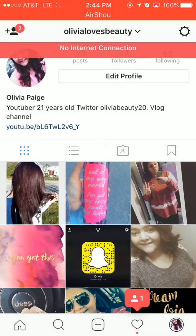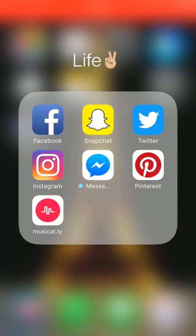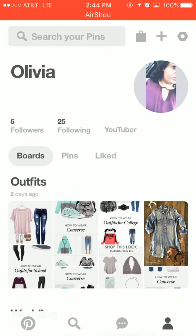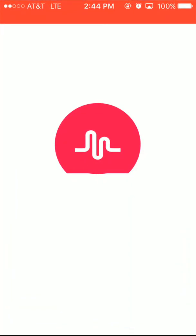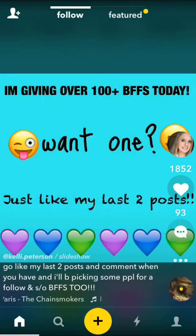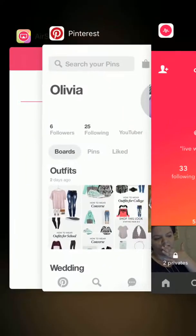Then we have Instagram, which is just 'lydia loves beauty.' Then Messenger and Pinterest — if you look up 'page rocker' this is what it'll look like, so this is my account. Then we have Musical.ly, which is 'lydia loves music 19' I believe. This is what it looks like — go follow me on there.